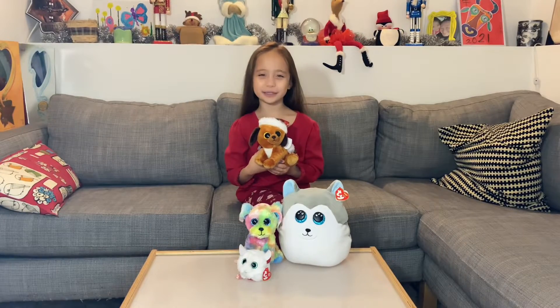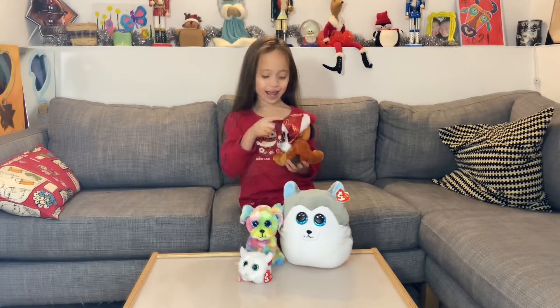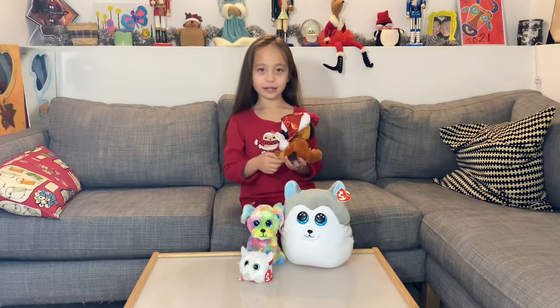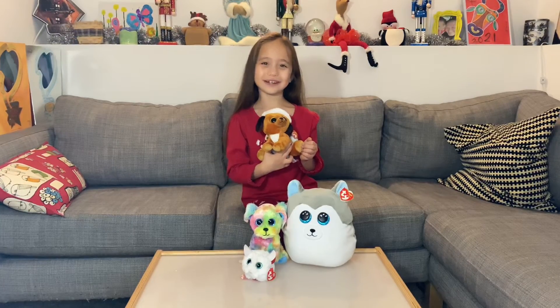This is a Ty Beanie Boos and his name is Howlidays. He has a Santa hat on. It's glittery! He also has golden glittery eyes.